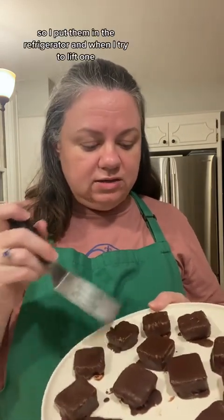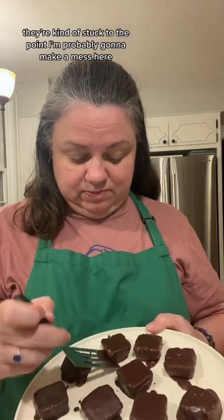I let them on the counter because they looked like they were getting hard, and then they looked like they were getting sweaty. It's very humid here — that could be a thing. So I put them in the refrigerator and when I tried to lift one they're kind of stuck. I'm probably going to make a mess here. Next time, or if you do this, lay them out on wax paper.